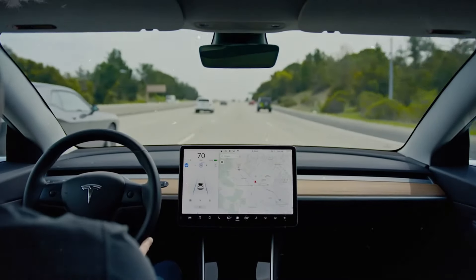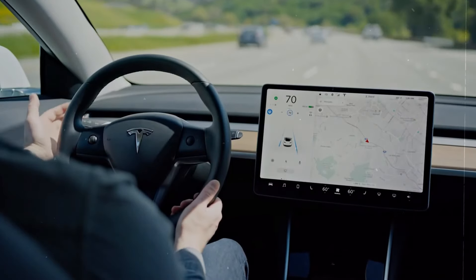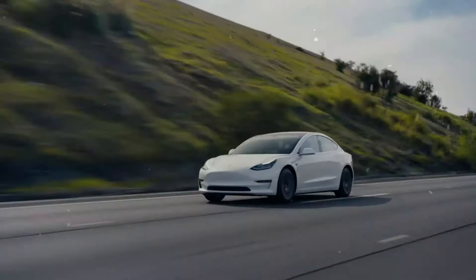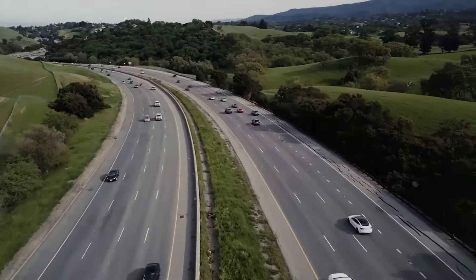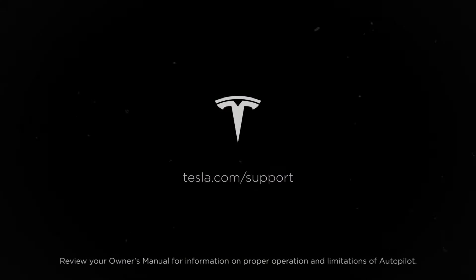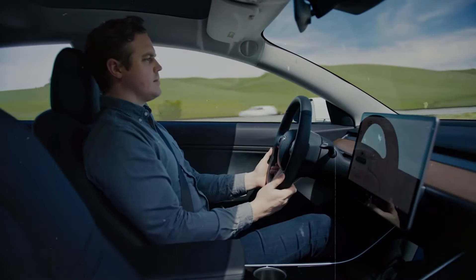He emphasized Tesla's unwavering commitment to efficiency, stating that creating a new rear casting for the mainstream Model 3 to enhance performance doesn't align with their priority of maximizing efficiency. While such modifications are feasible for niche products like the Model S and Cybertruck, the Model 3 is designed to achieve more with less.